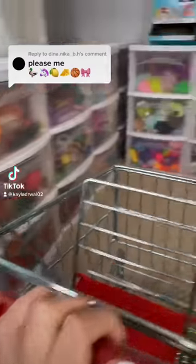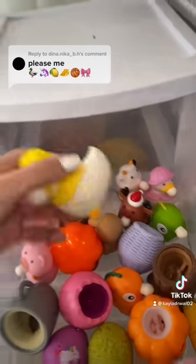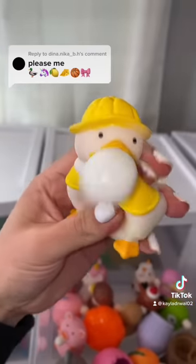Let's hunt for these six emojis in my fidget collection. Emoji number one is a duck, and I have this adorable bubble-blowing fidget to match that one.